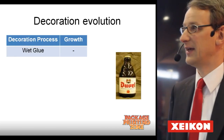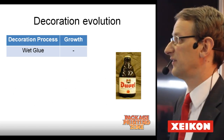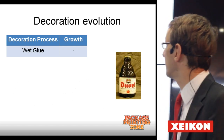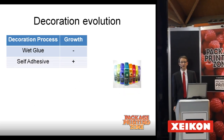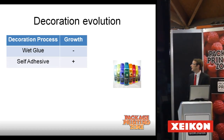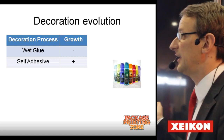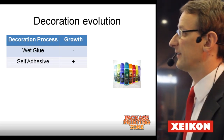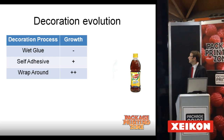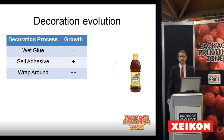What are the processes available today? First of all, wet glue — it's been in decline since the 70s. A typical example is the beer bottle. Secondly, we have the self-adhesive label, still growing since the 70s at an average rate of about 6% globally. Wrap-around is relatively new, specifically used for the beverage industry — you see here the Lipton iced tea; Coca-Cola is using it.